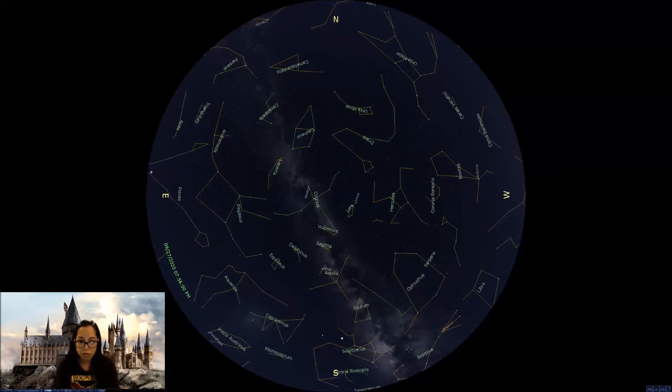One more tip about how to find Scorpius: if you're in a location where you can clearly see the Milky Way, this portion just above the southern horizon is the brightest — that is the center of the Milky Way, the heart of the Milky Way. If you're looking there, you're looking directly towards the center of our galaxy, which is why it's so bright — it has the highest density of stars. So if you're able to find the Milky Way where you are, Scorpius is located directly in front of the heart of the Milky Way, just above the southern horizon.